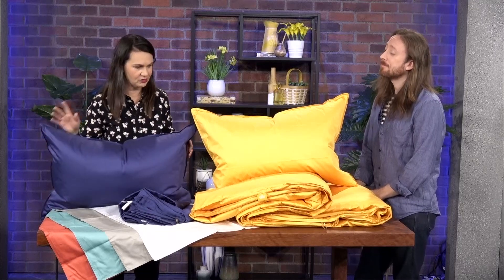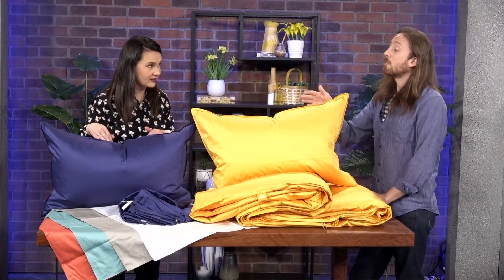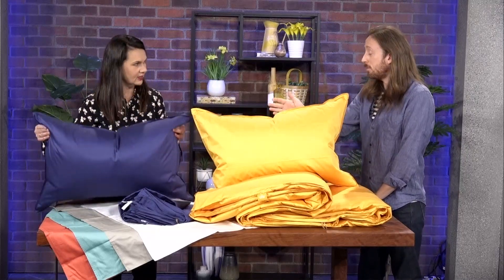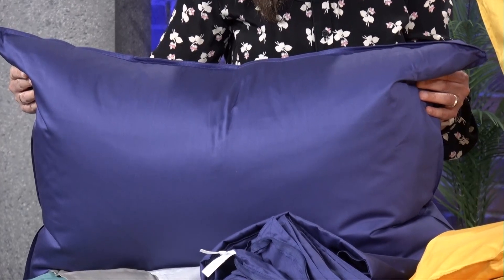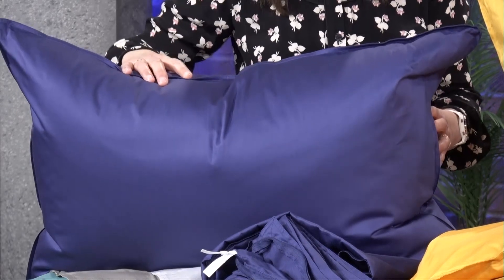Now let's talk about pillows, because there's a difference between a full-down pillow and a feather core. This is our Down Perfect — it's our number one best-selling pillow. It has a full feather core with a down surround — two chambers of down surrounding a feather core.